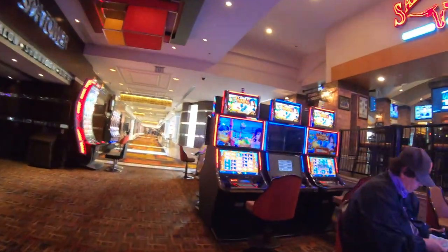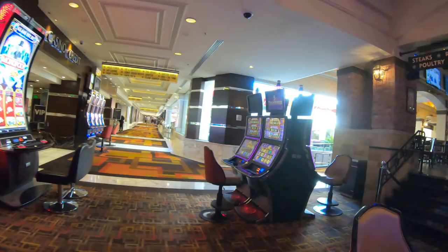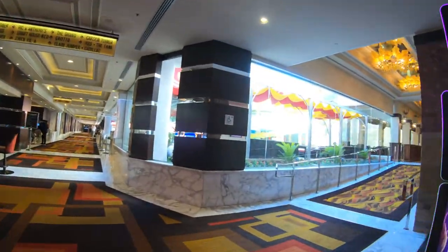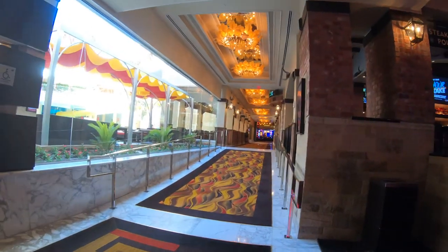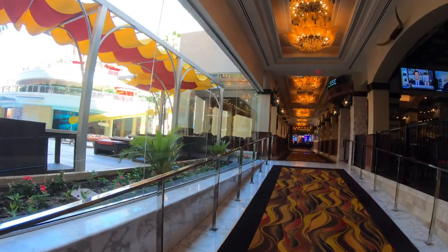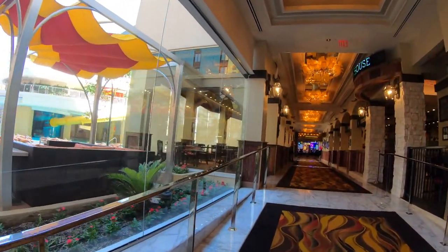So the Golden Nugget is actually the first post-COVID hotel and casino we're visiting here downtown. And as you can see, they've taken the same precautions that the major strip hotels and casinos took, including every other slot machine either turned off or has a chair missing, and a lot fewer seats around the tables.